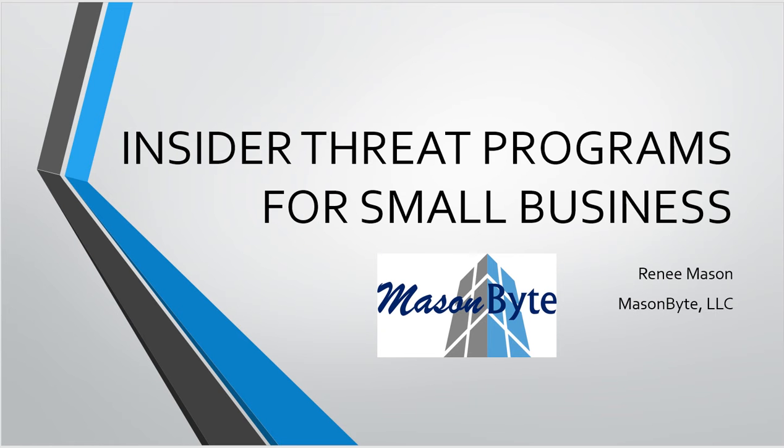Hi everybody, it's Renee Mason and I wanted to do a sweet and condensed version of the briefing I did the other day at our NCMS WDC briefing. We did an insider threat theme on insider threat programs for large businesses, small businesses, and then we had a vendor present a continuous monitoring solution. I just wanted to go through it again so all the attachments I'm going to send you make sense and you know how to incorporate them into your program.